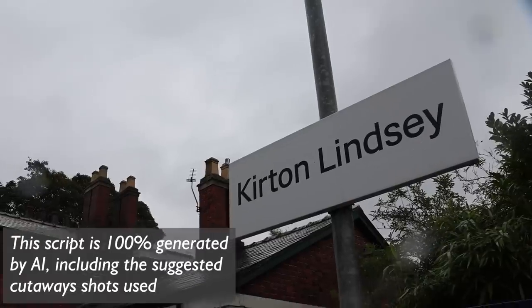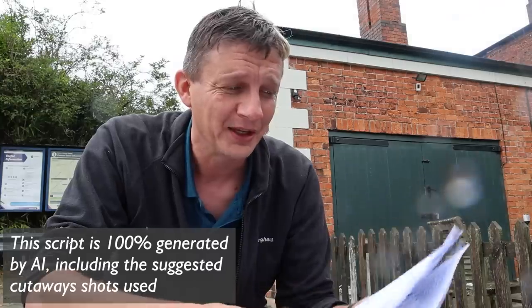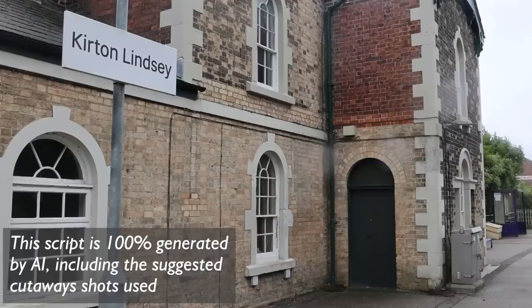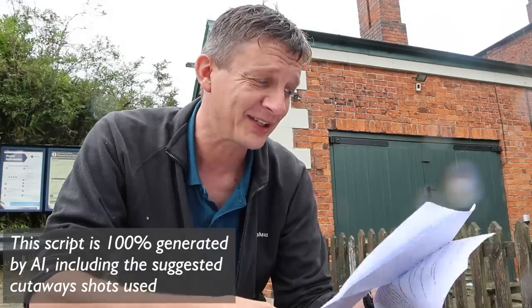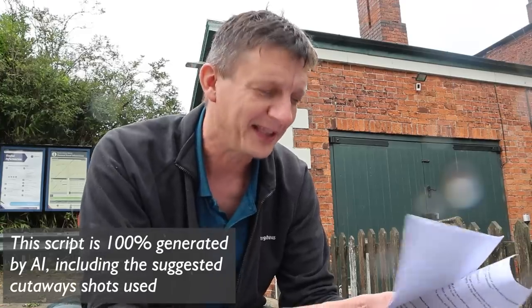Hello everyone. I'm Geoff, and welcome to another adventure where we explore the least used stations in the UK. Today we are at Kirton Lindsey in Lincolnshire. Kirton Lindsey is one of those stations that you might have never heard of, and there's a good reason for that - this station is one of the least used in the entire country. In fact, in the last year it only had a handful of passengers. Today we're going to take a closer look at this station, learn about its history, explore its features, and venture into its immediate vicinity to see what we can find. So without further ado, let's dive into the history and facts about Kirton Lindsey station.